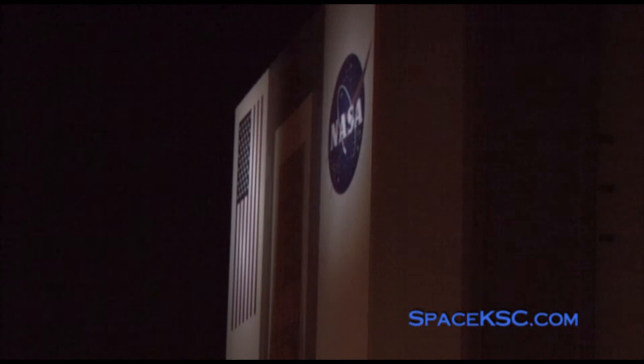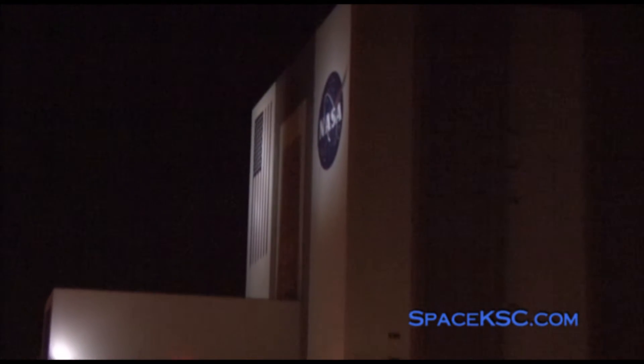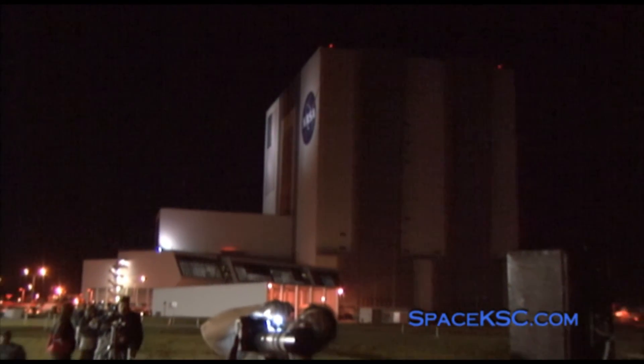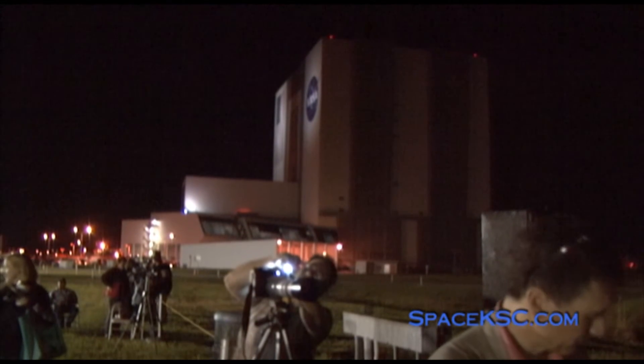Discovery, Houston — for the entire crew, comm check. CDR loud and clear. CLP. MS1. MS2. MS3. MS4. MS5. Discovery, we read you all loud and clear.